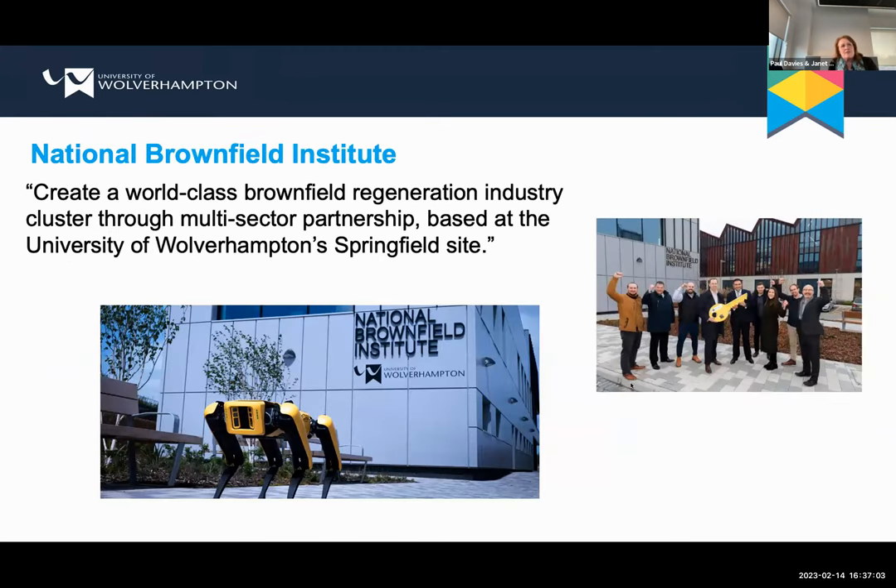The National Brownfield Institute's vision is to create a world-class brownfield regeneration industry cluster, working with multi-sector partnerships, all based at the Springfield site as our central hub.